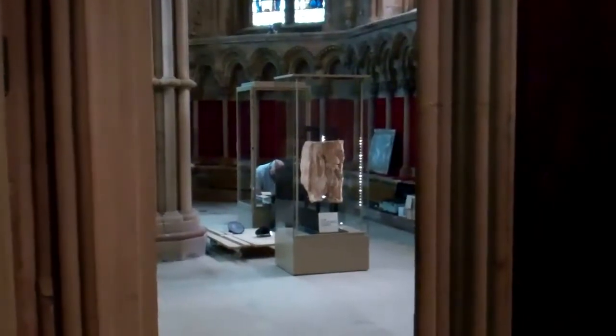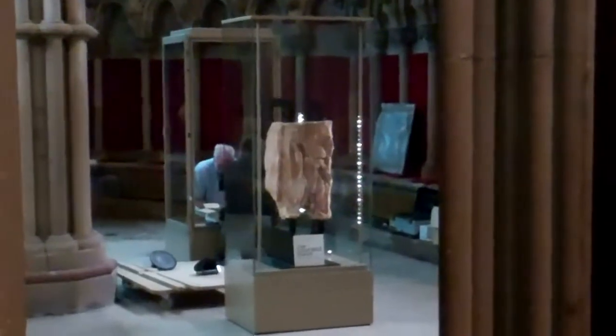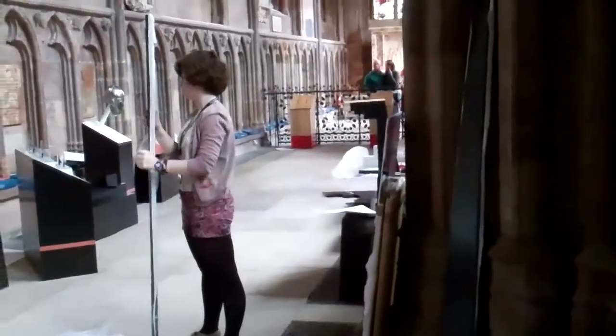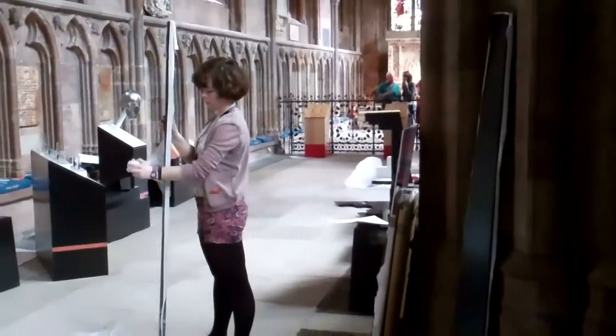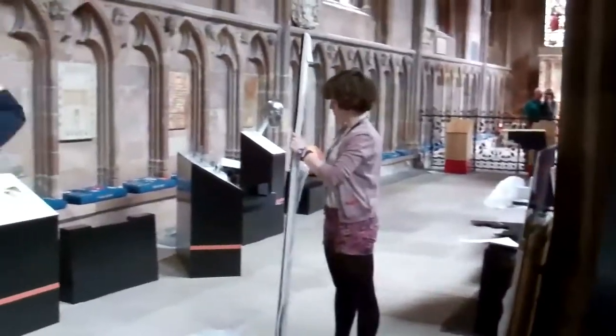This is where the exhibition is going to be. You can see we've got the Lichfield Angel already there in its case — beautiful. It's mid-afternoon now and we're helping the exhibitions team unpack and set up some of the display materials for the Mercian Trail exhibition.